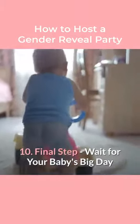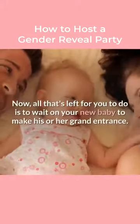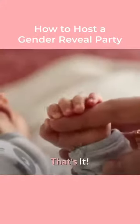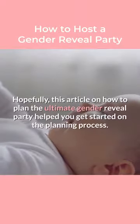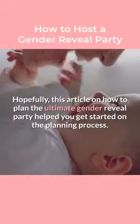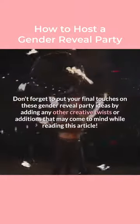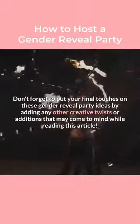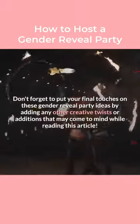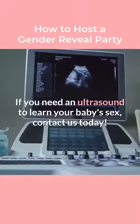Step 10: Final step — wait for your baby's big day. Now all that's left for you to do is to wait on your new baby to make his or her grand entrance. Hopefully, this article on how to plan the ultimate gender reveal party helped you get started on the planning process. Don't forget to put your final touches on these gender reveal party ideas by adding any other creative twists or additions that may come to mind. If you need an ultrasound to learn your baby's sex, contact us today.